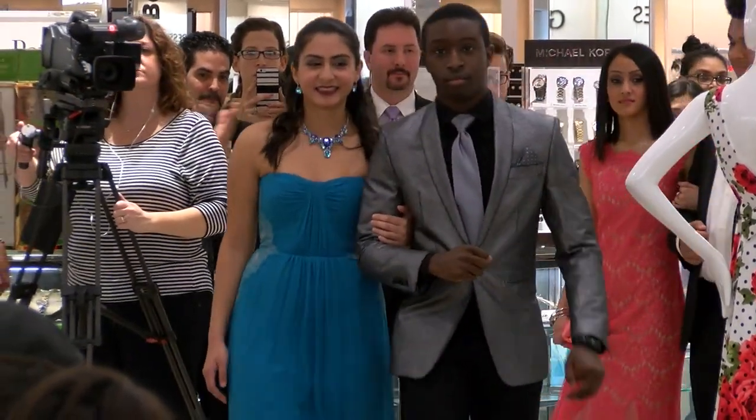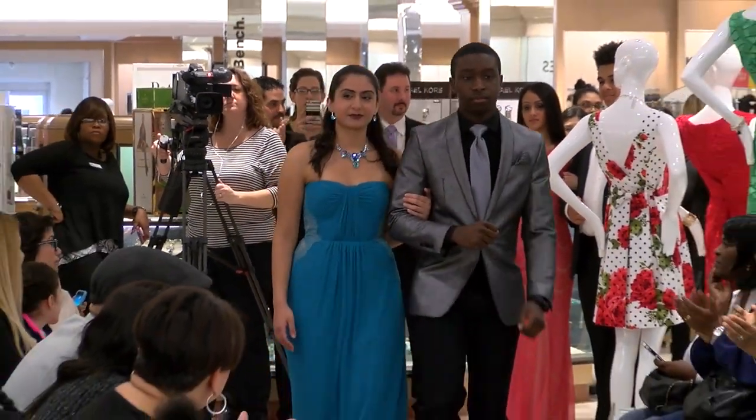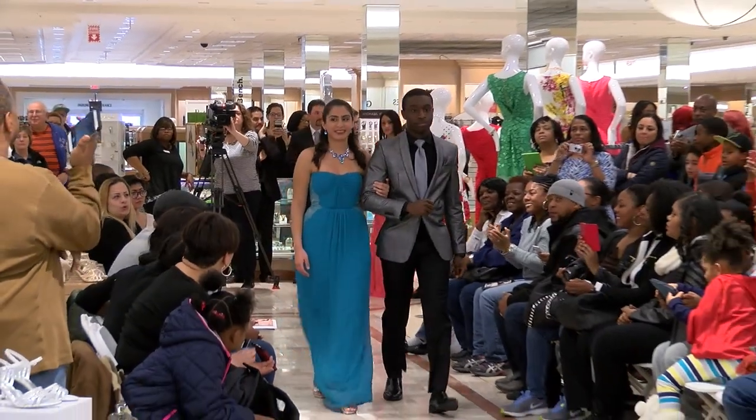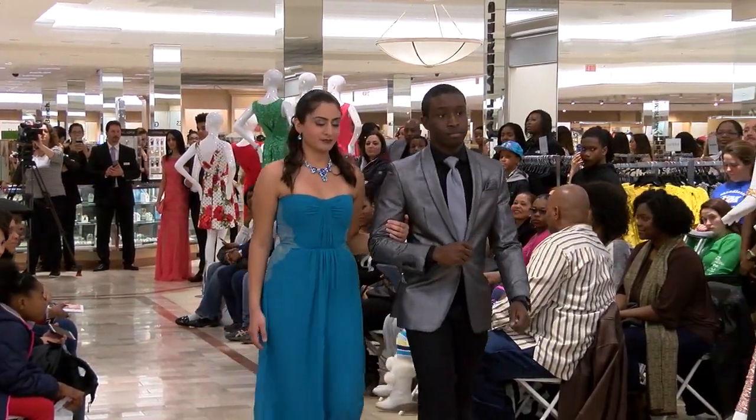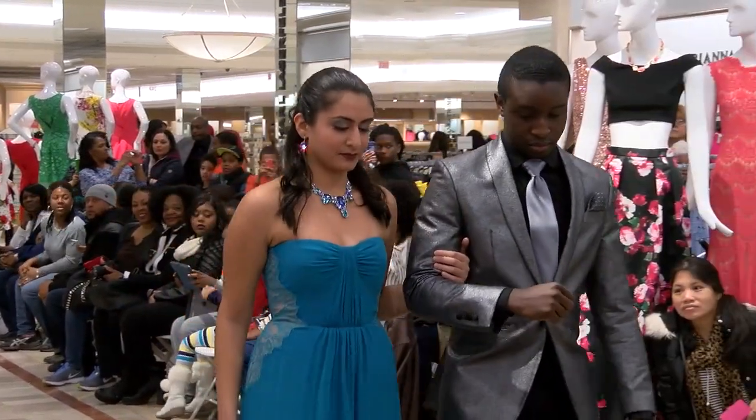Next we have Zia. Zia is wearing a beautiful sweetheart neckline gown by BCBG Max Azria with Swarovski accessories. Beautiful color.